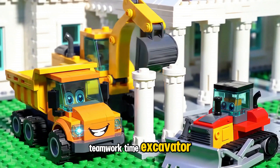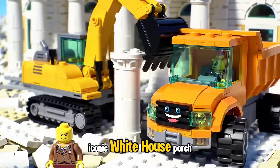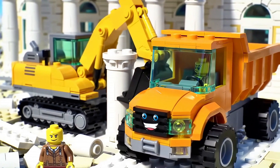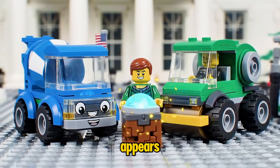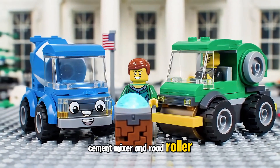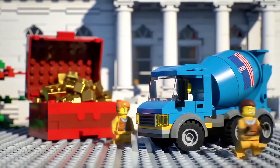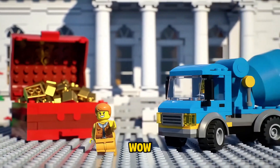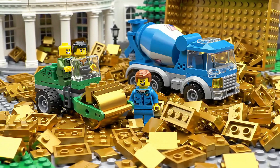Teamwork time! Excavator, Dump Truck and Bulldozer team up to build the iconic White House porch brick by brick. Suddenly, a Lego puzzle box appears! Cement Mixer and Road Roller race to solve the mystery fast. With teamwork, the puzzle box opens, revealing a secret compartment filled with rare golden Lego bricks for the White House roof.